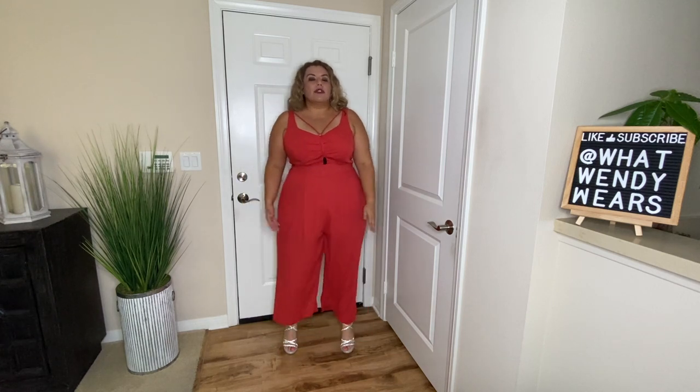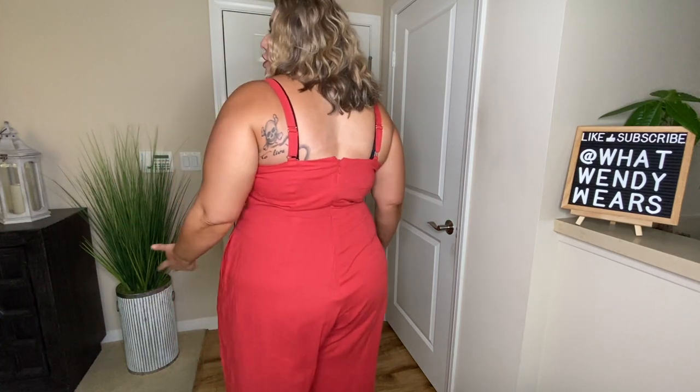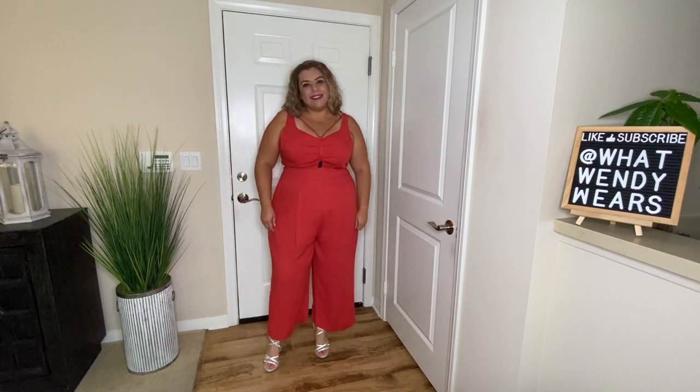When I saw it on the model, it kind of looked like a dress — if she puts her legs together it looks more like a dress, and when she walks you can see it's a pantsuit. I don't like the crotch area. I like the adjustable straps and the zipper in the back. I'm still wearing my shapewear underneath, but I just don't like the fit, especially the front area. So this is a no for me.